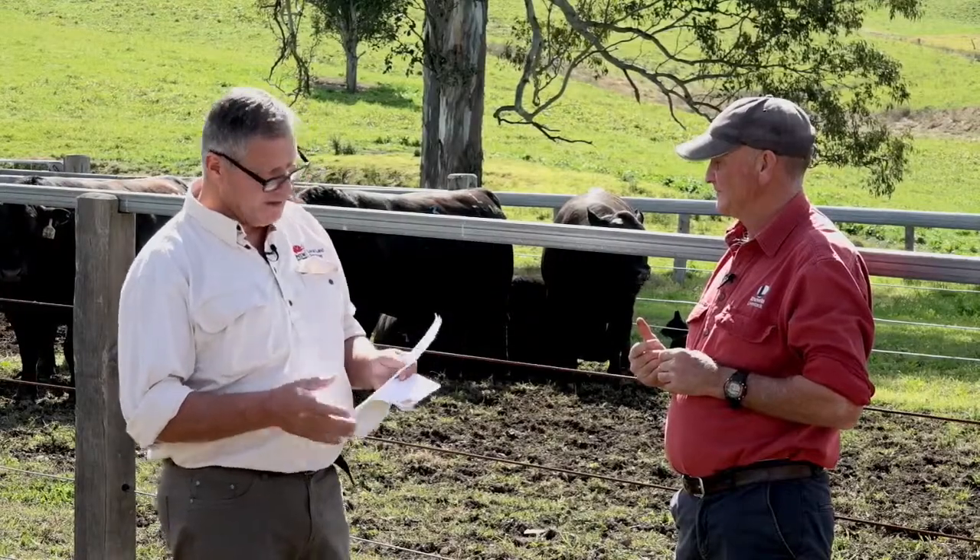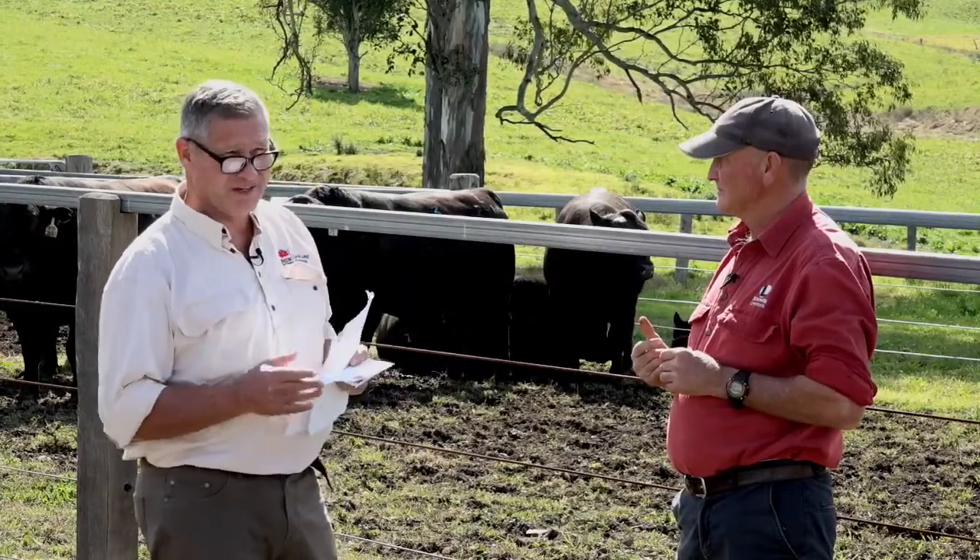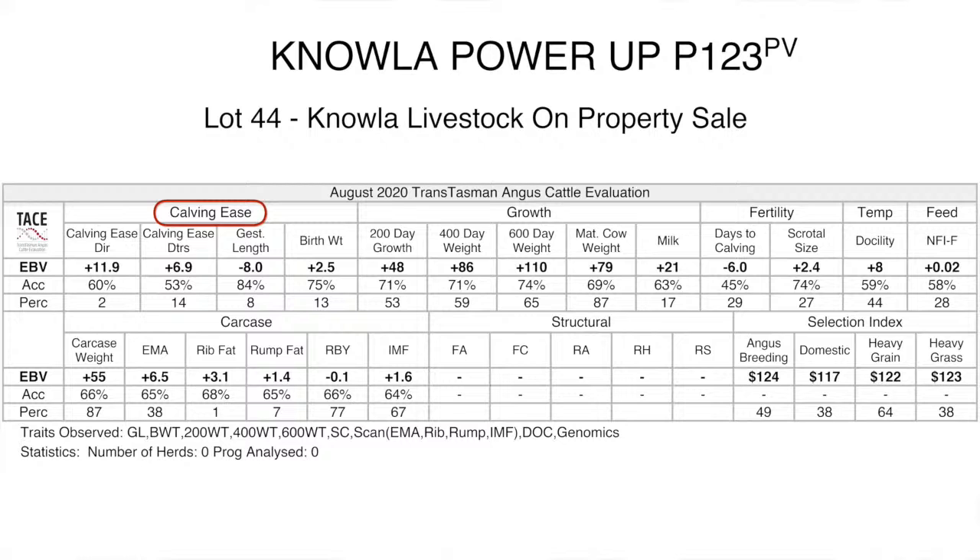Focusing on calving ease is important for a lot of clients, as are growth and carcass characteristics. Docile animals are also very valuable, especially for weekend operators who don't want fizzy cattle. There are a number of calving ease traits in the tables: calving ease direct, calving ease of daughters, gestation length, and birth weight. These are grouped together as the calving ease indicators.